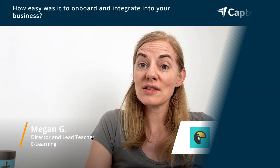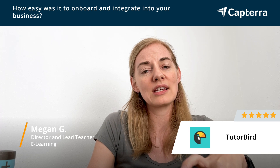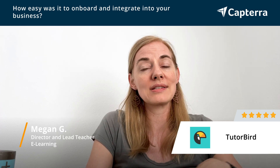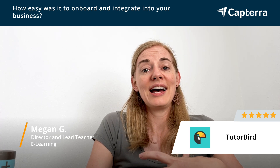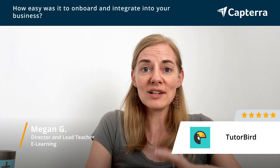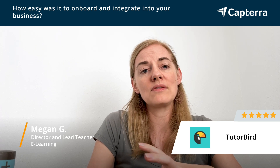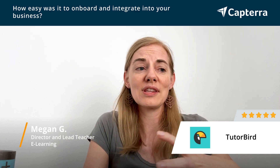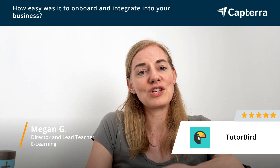I was not the person who was on the initial TutorBird onboarding process, but what I can say as somebody who came on as a tutor in the system was that it was incredibly simple and intuitive. It was easy to learn, easy to transfer students over and their information, and easy to add in new information. It's easy for our tutors to edit.